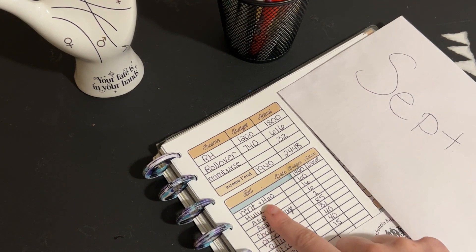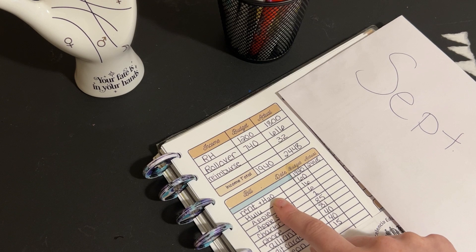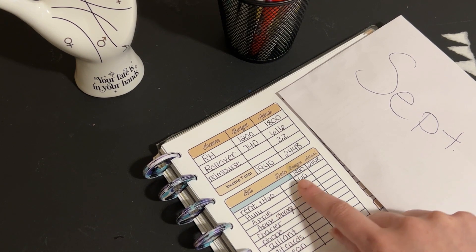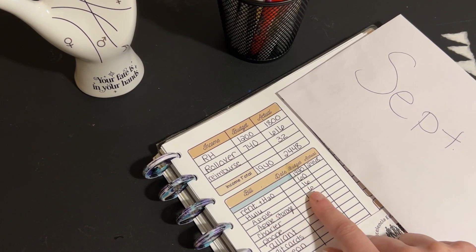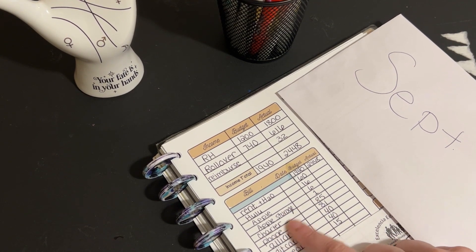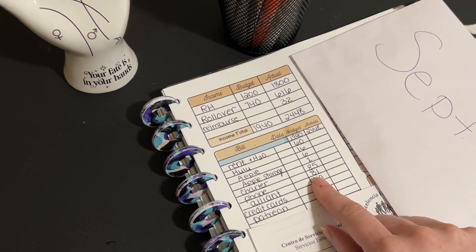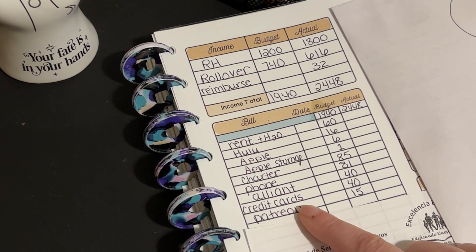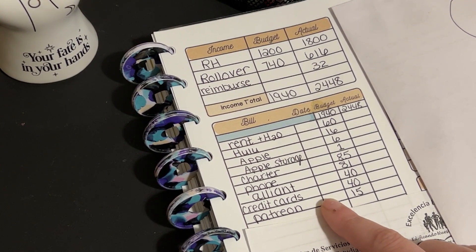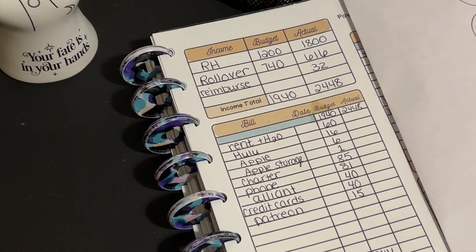So my bills: I have rent and water. I already have rent set aside and I'm only going to deposit $60 into that savings account just so I don't spend it. Hulu is going to be $16, Apple is $6, Apple storage is $1 — these are always the same. My Charter is $85, part of my phone is $81, my Alliant energy I'm splitting in half at $40, credit cards split between paychecks at $40, and Patreon is $15. That totals out to $344, which leaves me with $1,596.